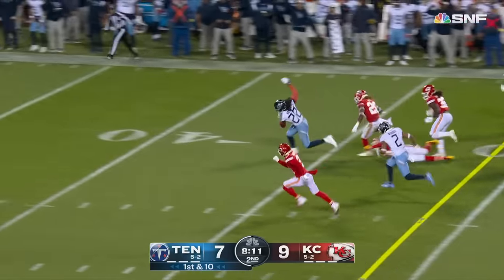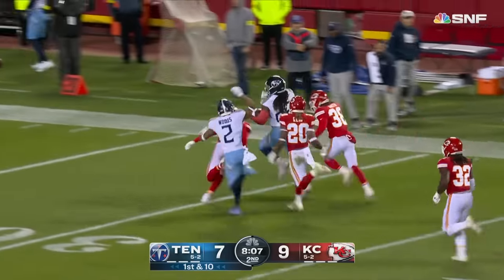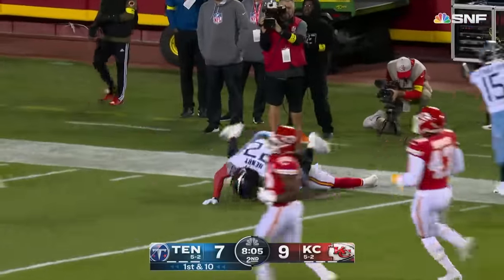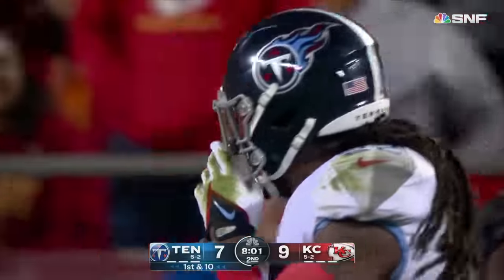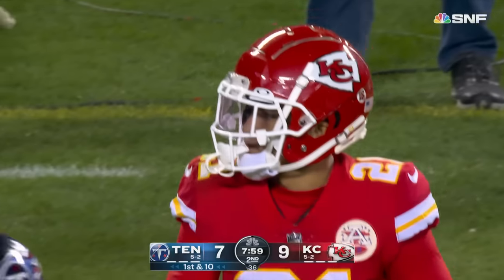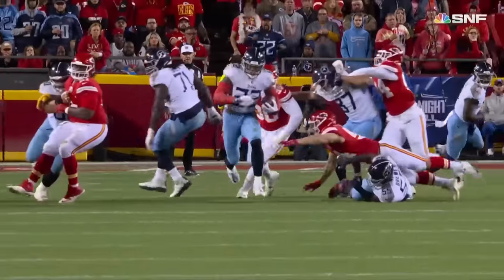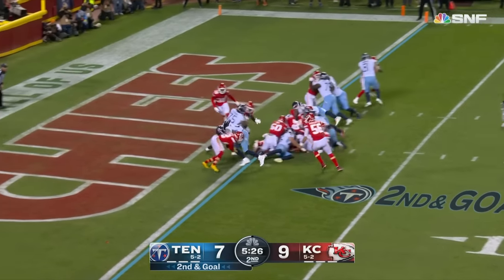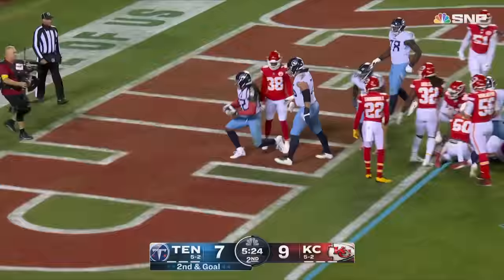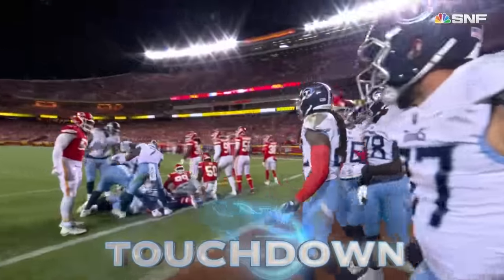And here he goes again — Derrick Henry on the run, stopped for a moment but keeps going. Henry inside the 30, all the way to the 23-yard line. As good as it gets — Derrick Henry, a couple of great runs in the first half. You forget that Derrick Henry is this fast, as big as he is. Second and goal — and it's Henry walking into the end zone, giving the Titans the lead. But there is a flag down on the opposite side of the field.